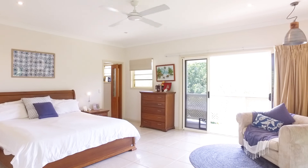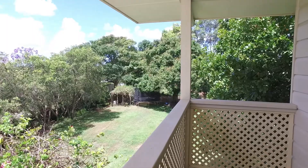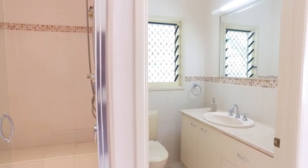Located upstairs is the Master Retreat, which has stunning timber floorboards, two Juliet balconies with beautiful outlooks, a massive study area, his and hers walk-in wardrobe, two separate powder rooms and a shower and toilet.